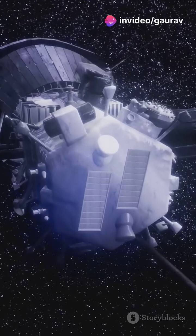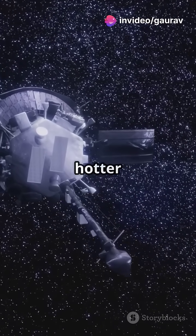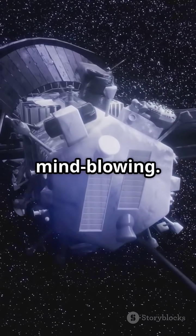NASA just did something insane. They sent a spacecraft to touch the Sun. But wait, how did it survive temperatures hotter than molten lava? And why is this mission so important? Stick around because the answer is mind-blowing.